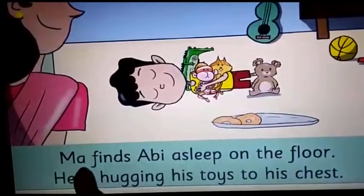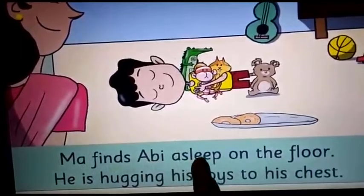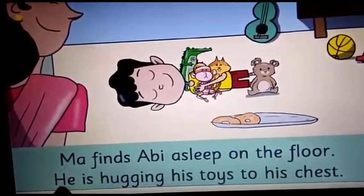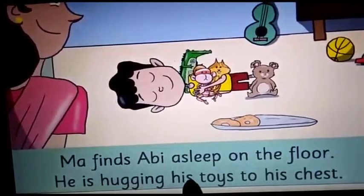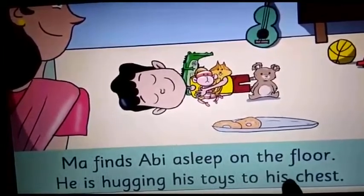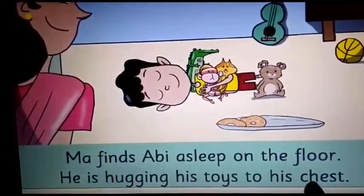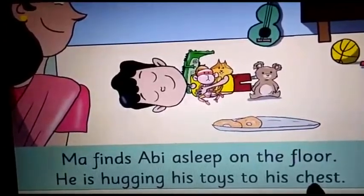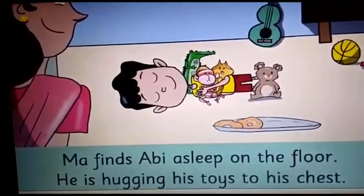Ma finds Abhi asleep on the floor. He is hugging his toys to his chest. Here, please underline the word 'chest' which I am pointing.